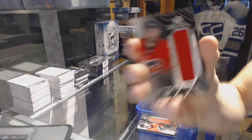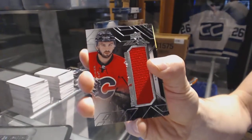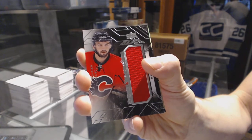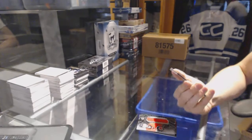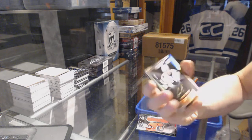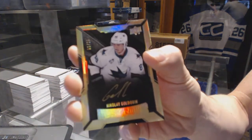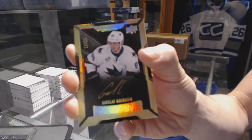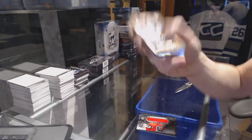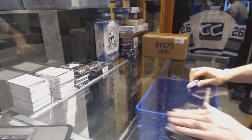Rookie trademarks jersey for the Calgary Flames, Emile Poirier — because why not? And we've got a lustrous rookie gold autograph, numbered 16 of 25 for the San Jose Sharks, Nikolai Goldobin. On to box 5.